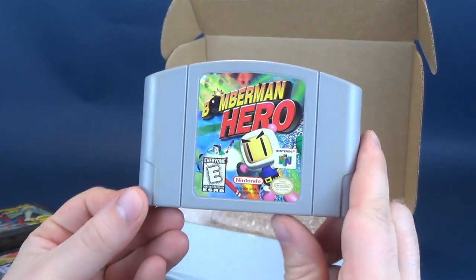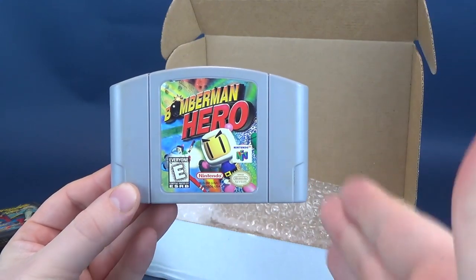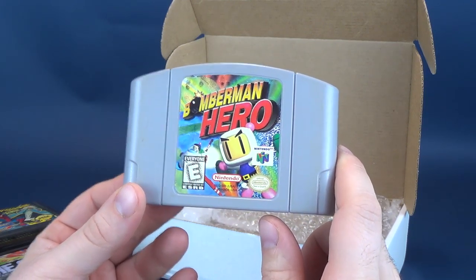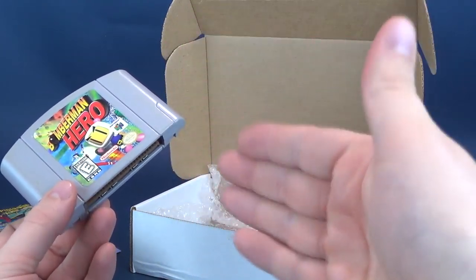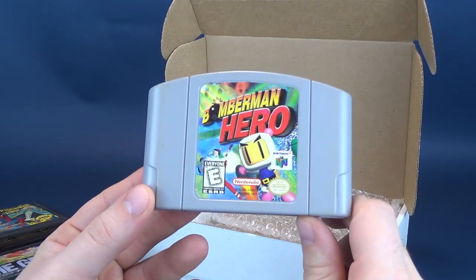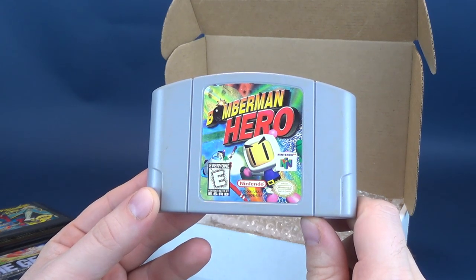Speaking of classics — this would have been Doug's, one of his games. The original Bomberman. This is Bomberman Hero, however, for Nintendo 64. I don't have this one either, and I'm updating my library on a regular basis so that consecutively, every single month, I'm getting brand new titles from the folks over at Video Games Monthly.